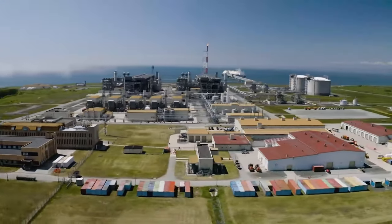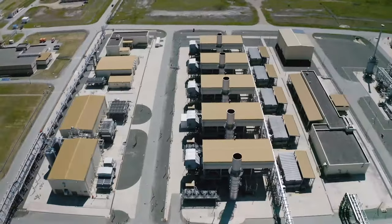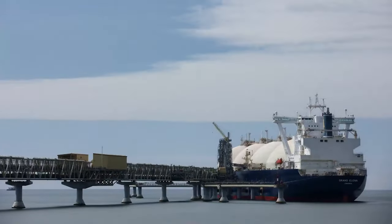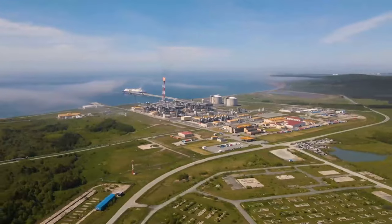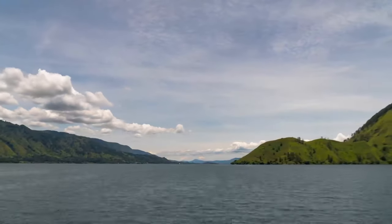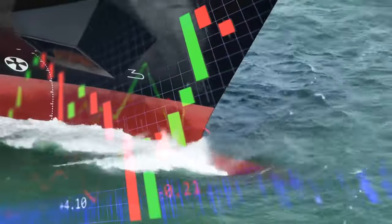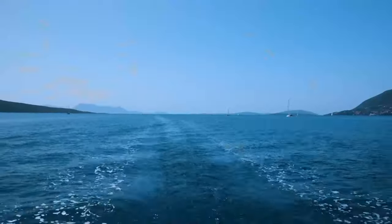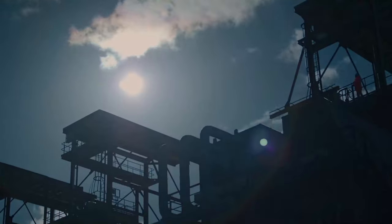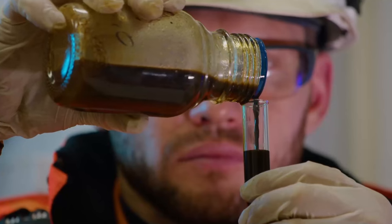A logical question is: why do we need all this? Colossal energy input, formidable technology, enormous volumes of liquefied gas — why? The answer is simple: logistics and economy. The more hydrocarbons one vessel can carry, the cheaper it is to transport. Methane gas compressed to 1/1,600th its original volume is very lucrative for shipping. This trick will not work with oil — it is almost impossible to reduce its volume by compression.